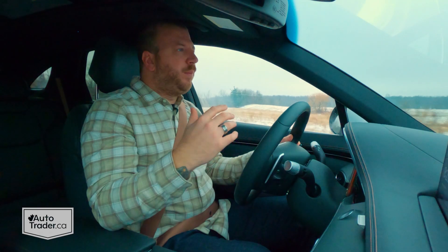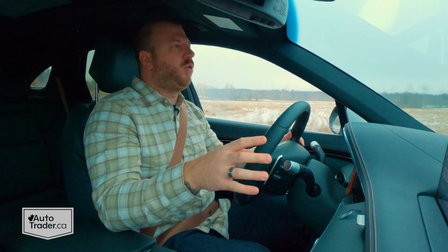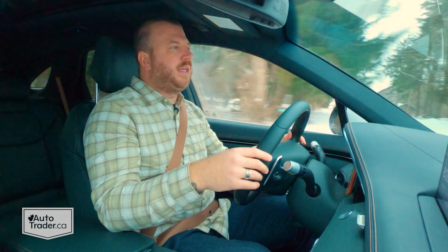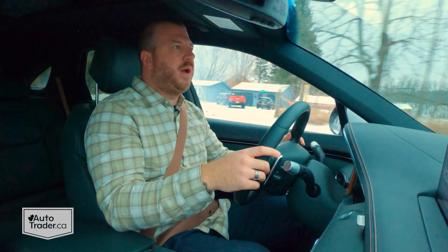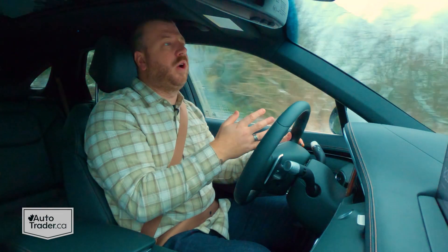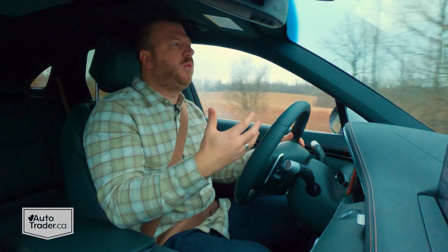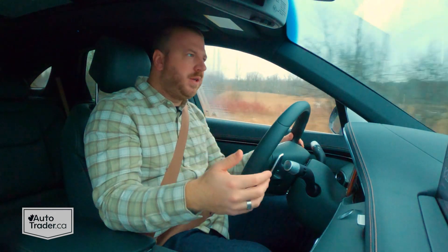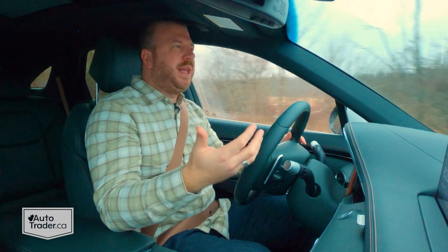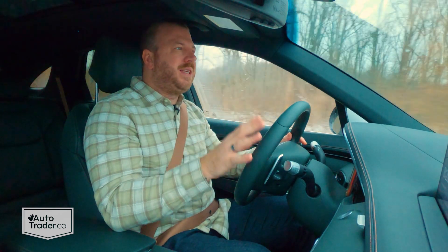That stuff is just the extras. Blind spot monitoring is standard, so is forward collision warning, lane keep assist, and adaptive cruise control in every trim. The extras come with this Advanced Plus version I'm driving. You also get the Hyundai Group's highway driving assist system that'll chip in with steering assist on the highway — even if you're not using adaptive cruise control, you still have to keep both hands on the wheel. It'll even steer through curves in the road. I really like that customization because it lets you tailor the vehicle to your individual comfort level.